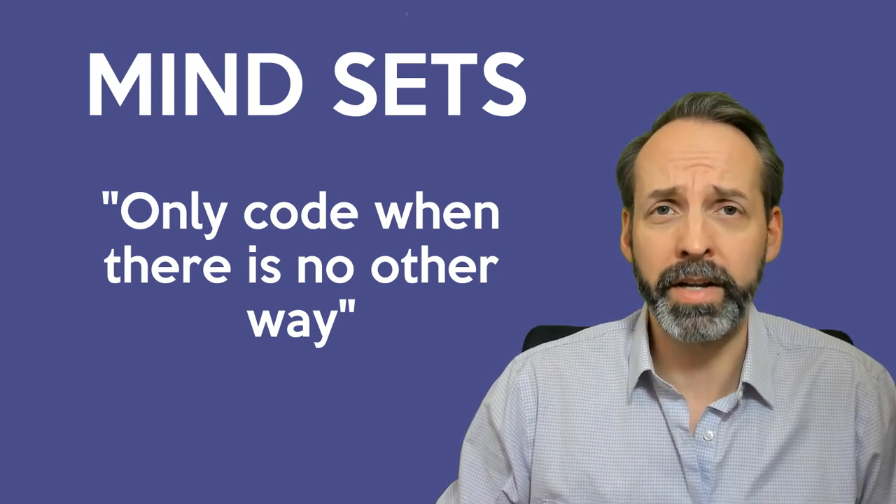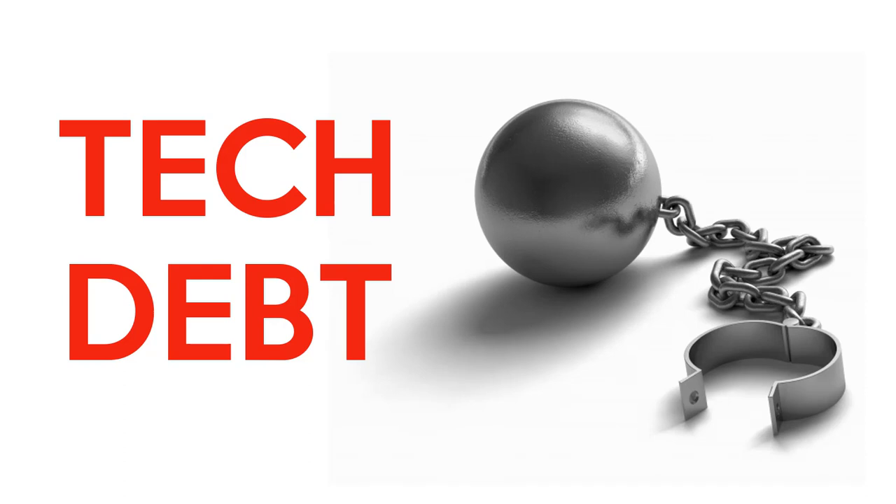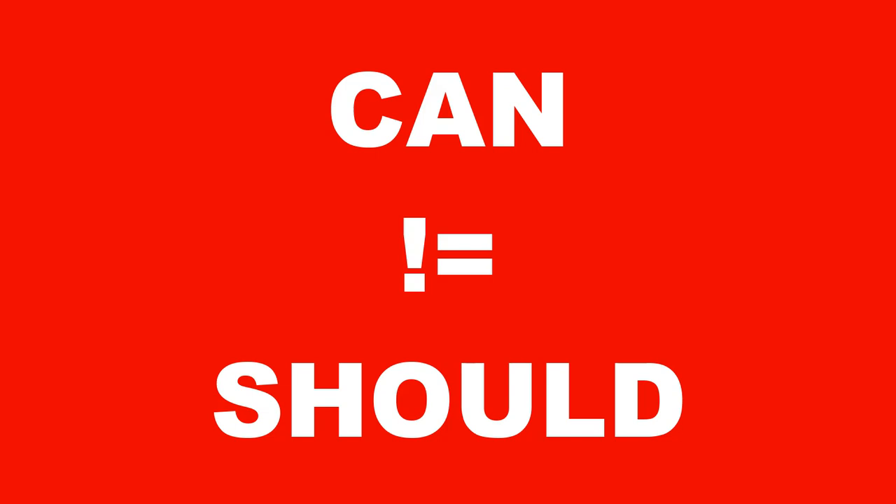The reason for this is that code-based solutions on ServiceNow incur the most tech debt — a term you get very used to hearing as a ServiceNow developer. Second mindset: can does not equal should.